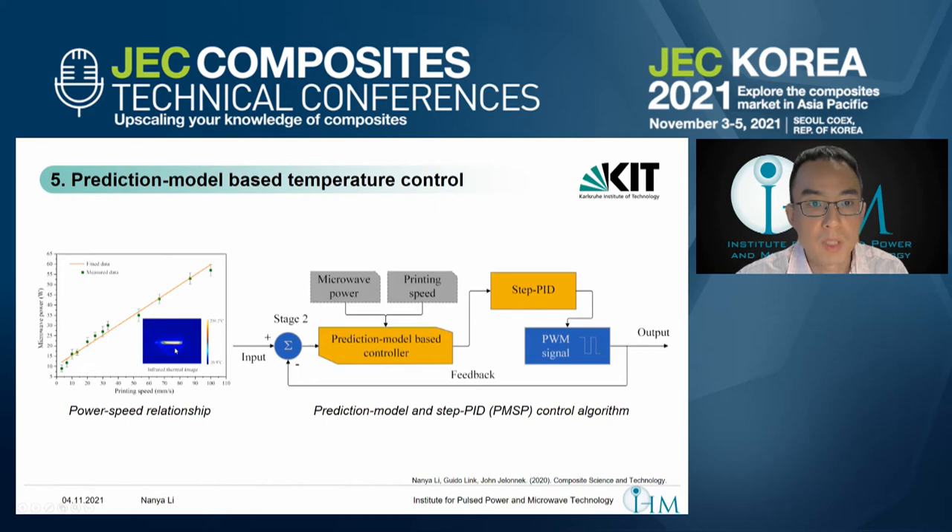Using this power-speed relationship, we developed a prediction model-based controller to adjust the microwave power during the printing process. When printing speed changes — for example, going at high speed on straight lines and reducing speed at corners or sharp edges — we change the microwave power to adapt to the target printing temperature. If there is some disturbance, such as from the material itself, we use a DPID controller to compensate for the temperature difference. More detailed information can be found in our published papers.